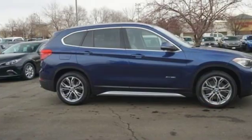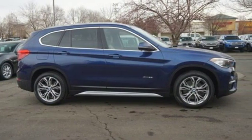BMW — sheer driving pleasure. You'll never know till you try. Test drive it today.